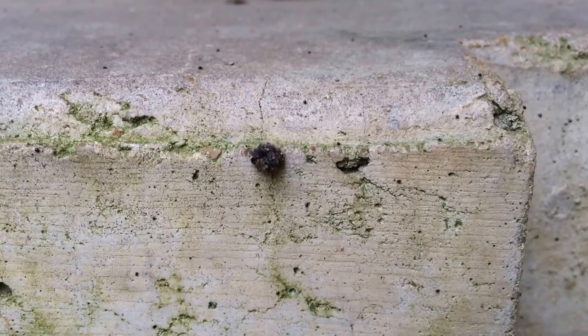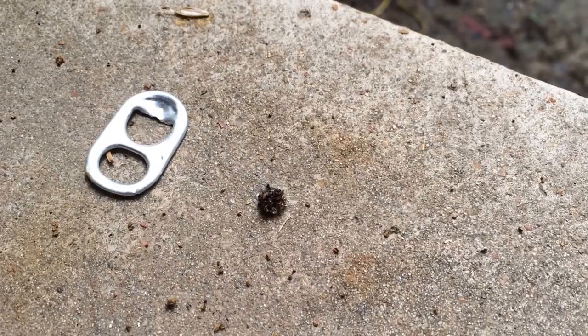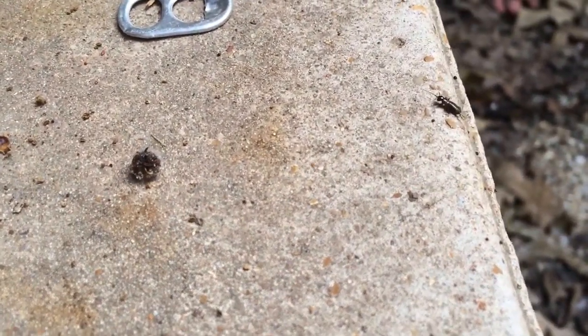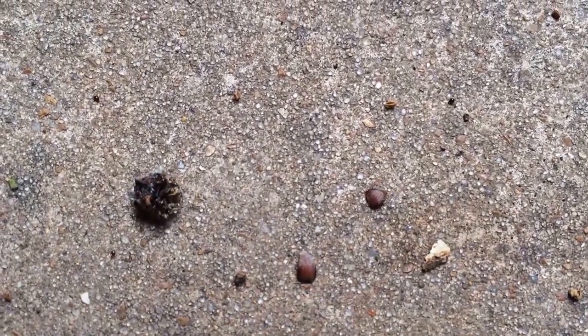Be sure and stick around to the end of the video to find out what this guy really is. Hello YouTube. What do we have here? We have a little piece of dirt that's alive. Has anybody seen something like this before? This is a master of camouflage right here. It's a little bitty bug that has put little objects on itself to camouflage itself.